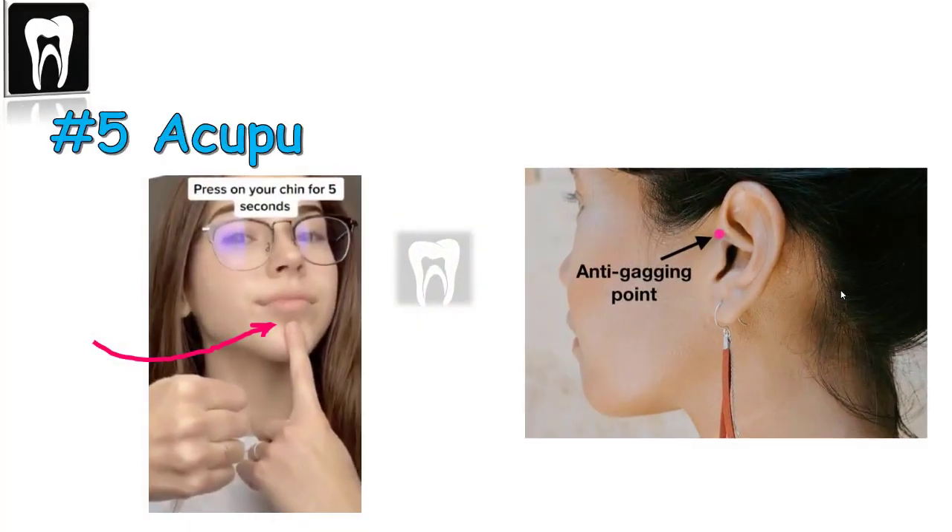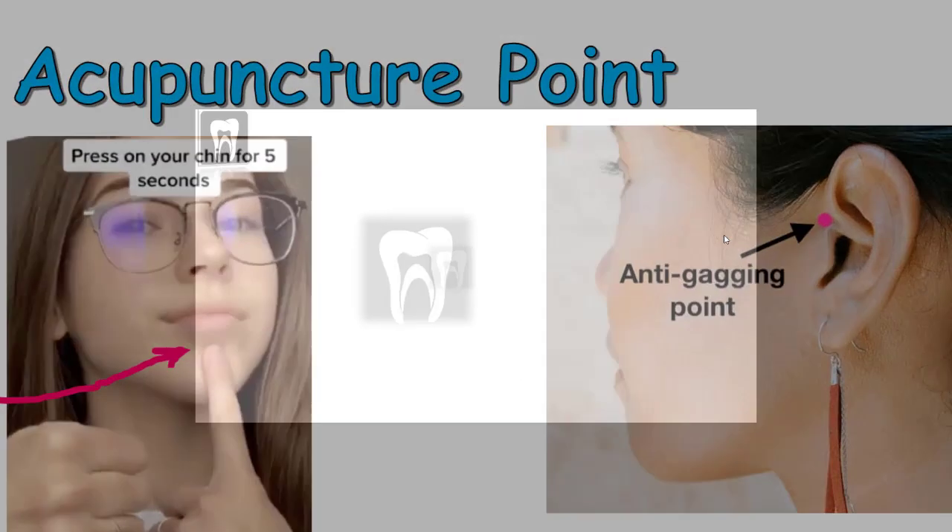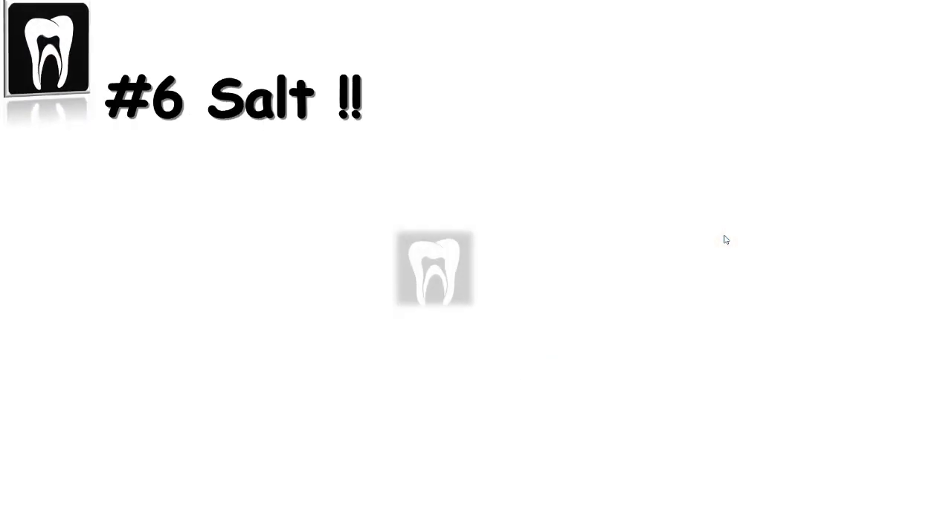Number five: acupuncture point. Some articles describe pushing the groove under your lower lip, or the anti-gag point in front of your ear with your thumb, which takes your mind off the procedure.